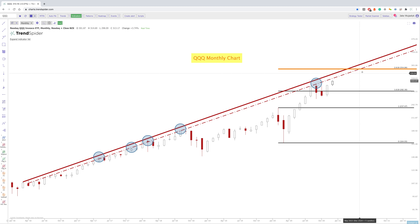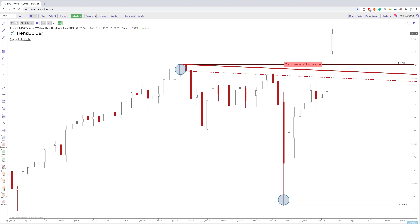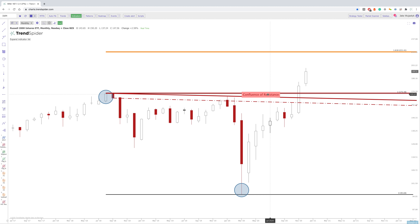So that 2.618 is around 355 or so — keep that level in mind. Remember, these are just levels, not magic areas that price action is going to hit perfectly. These are just areas above that may be of interest for sellers if we continue to move up.